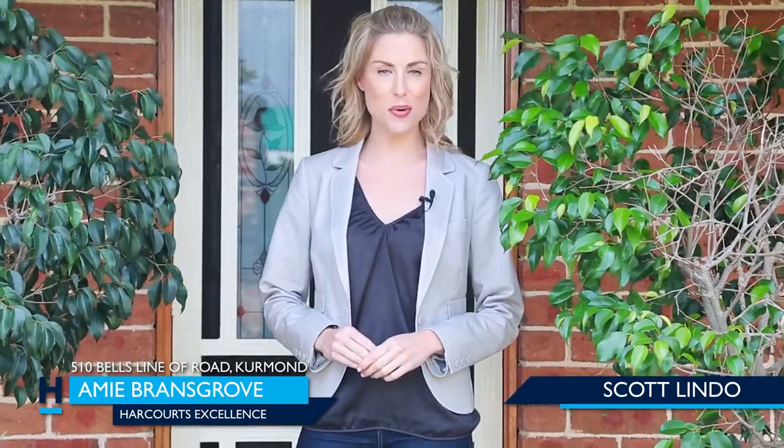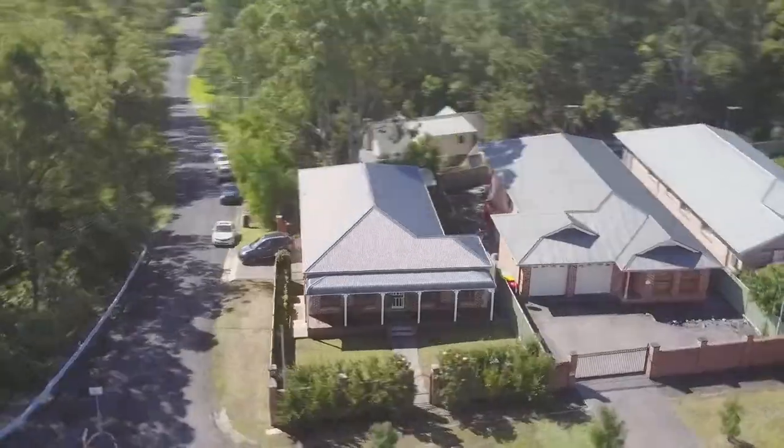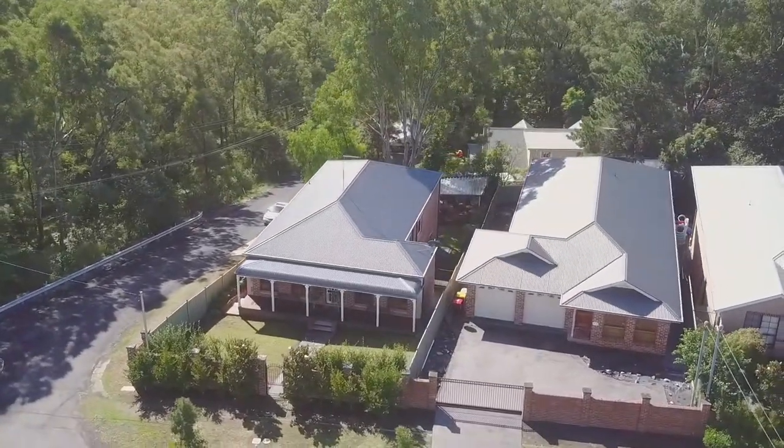Hi, my name is Amy Bransgrove from Harcourt's Excellence, and if you have an inkling to purchase your next home in the suburb of Kermont, then you're in for a real surprise as this family gem boasts all the fundamentals of a family manor. Welcome to 510 Bells Line of Road, Kermont.